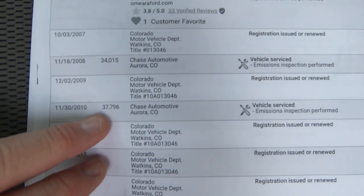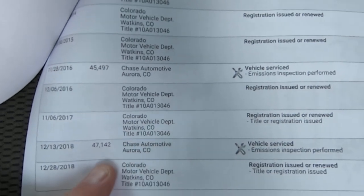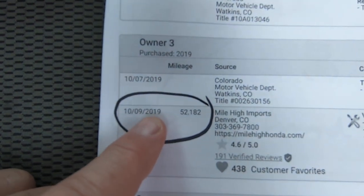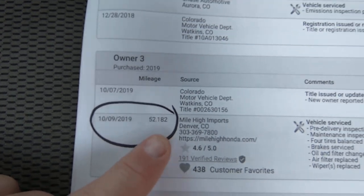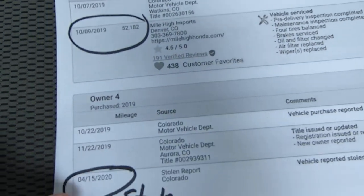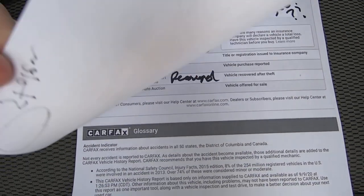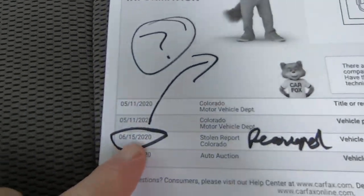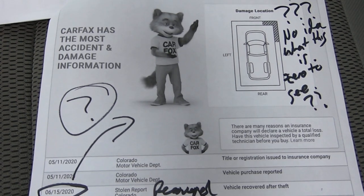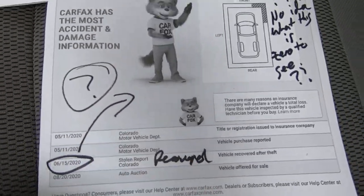He drove it some until 2010 — it's got 37,700 miles. And then in 2016 it's got 45,000 miles. Two years later it's got 47,100. The last service was 10/9/2019 with 52,000 miles on it, so it's got 3,000 miles on the tires, brakes, oil and filter, and air filter. Five or six months later it was stolen on 4/15 — tax day. Then between 6/15 it was recovered. But in between, they report damage to the right front. How do you report damage when the car isn't here? It was stolen on 4/15 — this was reported between being stolen and being recovered. Clearly a mistake.